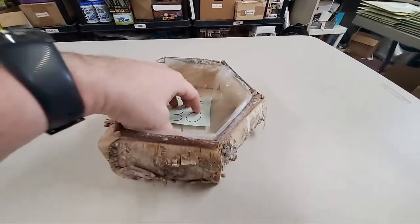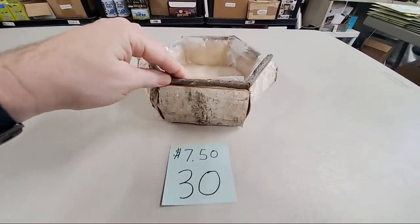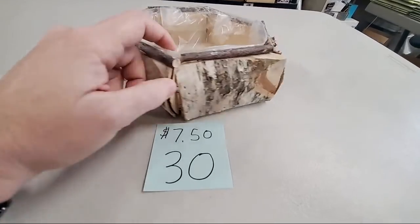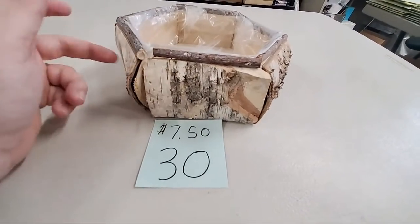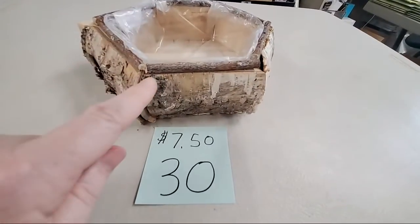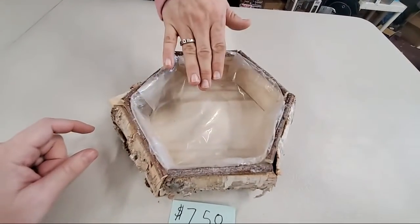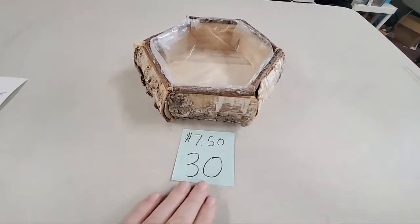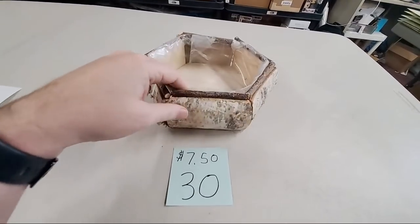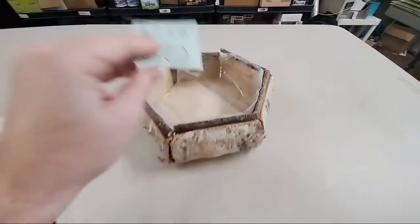We have a hexagon planter — or it could just be a fun bowl to throw your keys in when you walk in the door. A nice hexagon-shaped decor piece, can be used as a planter. $7.50. I think it's birch wood — real wood, rough cut, lined with plastic so you can make it a waterproof planter. Number 30 is the hexagon planter at $7.50.